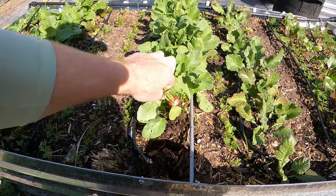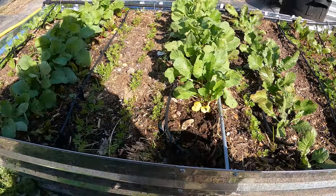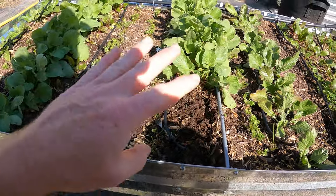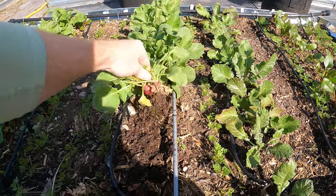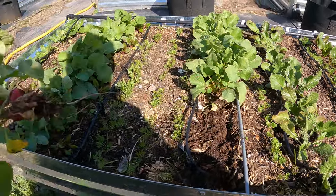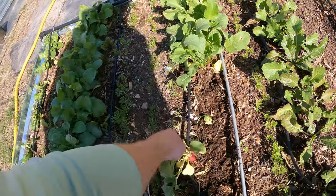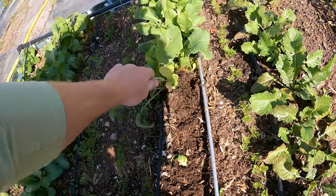They are pretty close together. Most of these are pretty good, so I'm happy with this. This is about the right size for these — they are smaller, they're not big radishes. These are definitely smaller than the ones in the store, no matter how long you let them grow. They just don't get as big because it's a different breed.